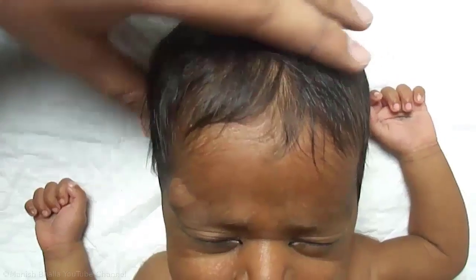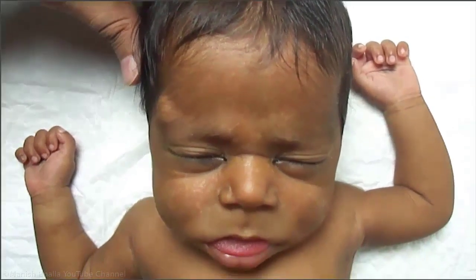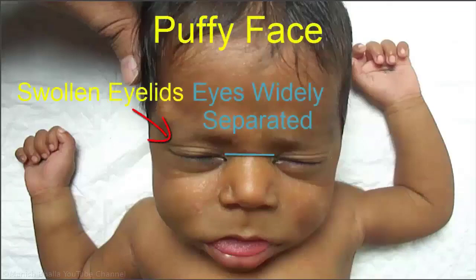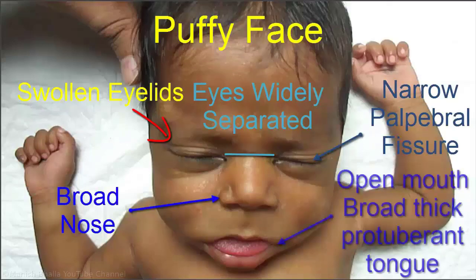On examination, hairs are dry and lusterless. Coarse facial features are quite evident in this baby and consist of puffy face, swollen eyelids, eyes seem widely separated due to depressed nasal bridge, narrow palpebral fissures, broad nose, and open mouth with broad thick protuberant tongue. In fact, it is rare to find such a characteristic facial appearance of hypothyroidism at this age.